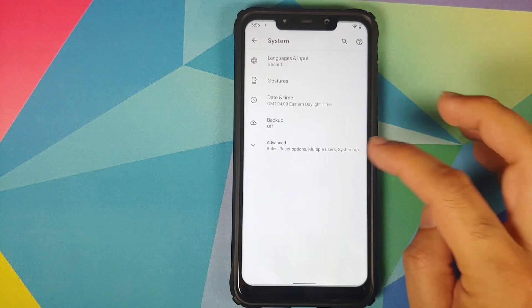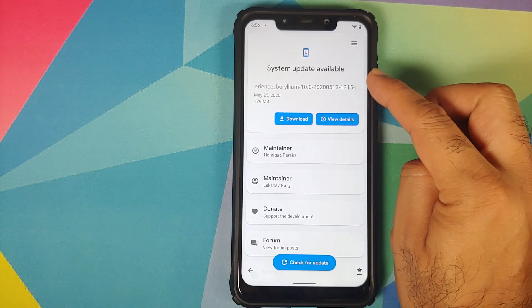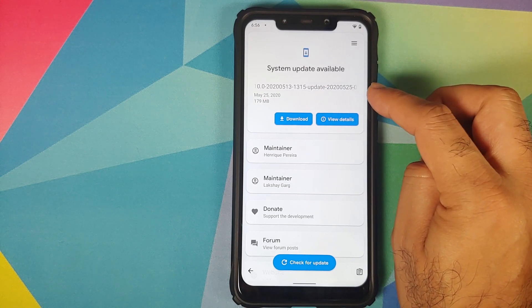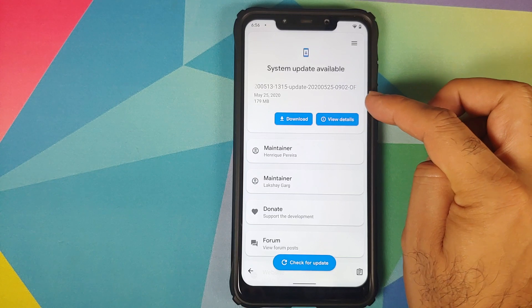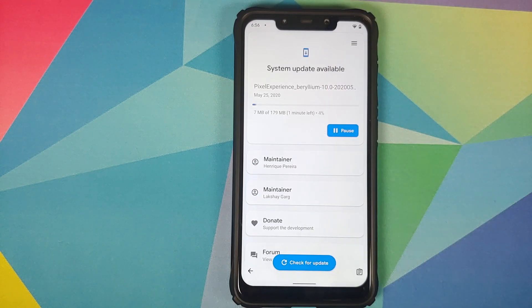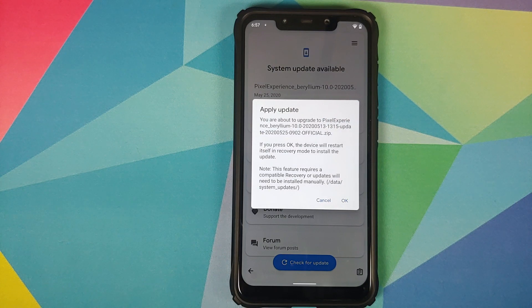Next, go into Settings, then System, Advanced, System Update. As you can see I do have a system update available. This is the block OTA — not the full ROM file — it is 179 MB. Click on Download and wait for the download to finish. As you can see the file was downloaded successfully.